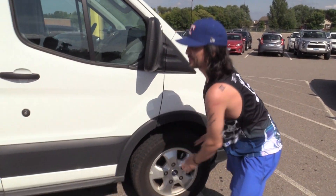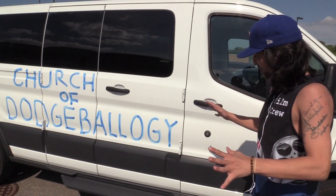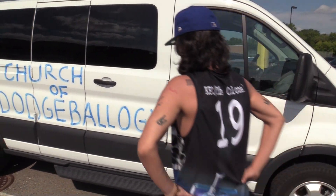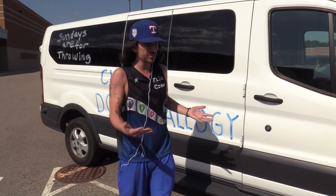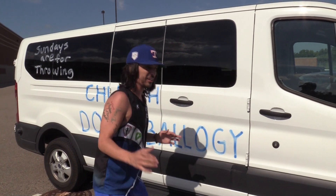I mean the amount of dodgeballers — I don't think you understand y'all. You can have one on the side like this, I mean y'all just riding, you're throwing at people, you're dodging, you know.